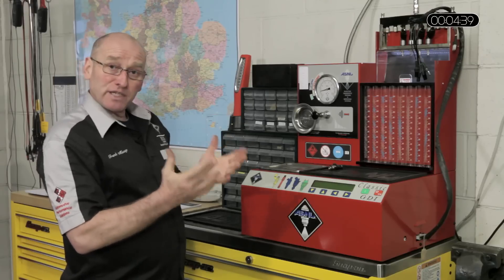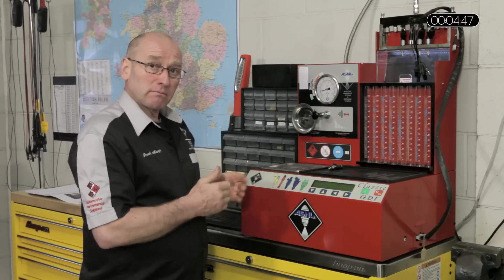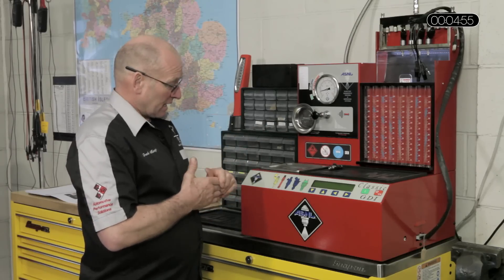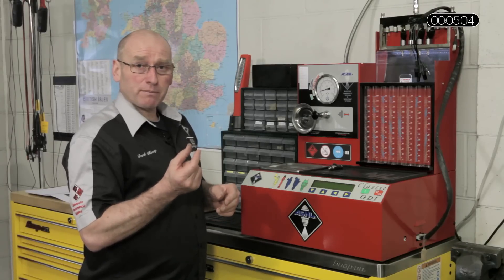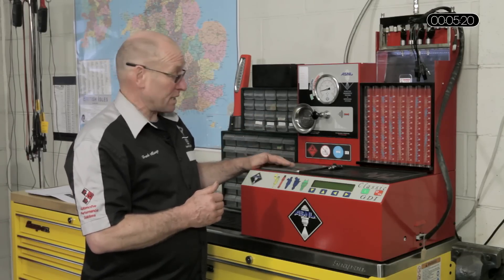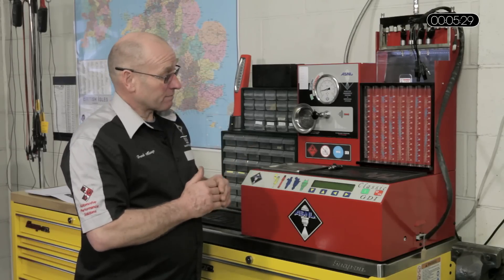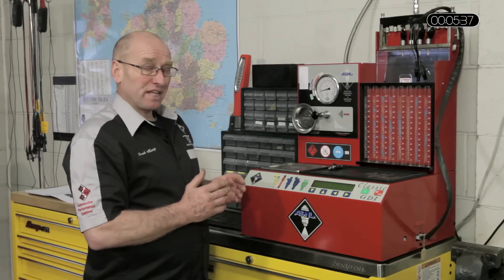This is an injector test and service bench. It can not only test and diagnose injectors, it can also service them. By service I mean clean them by means of an ultrasonic tank where the injectors are immersed in a fluid medium which is excited at around 40 kHz. That frequency creates cavitation — tiny pockets of energy which literally shake the lacquer debris off the injector and remove any contamination and potential blockage. The injector can be triggered whilst it's in the medium, and they can be tested in the flow bench. The process is: test them first, service them, test them again.